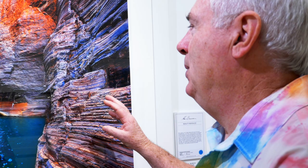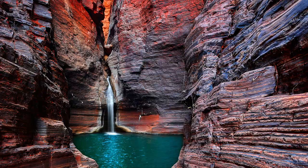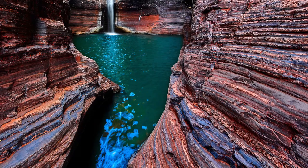This particular print is in Karajini and we call it 'Beauty Revealed.' It's obviously very difficult to get to, but each one of these lines or layers here represents a thousand years. You're talking about one of the oldest places on planet Earth — you can even see stromatolite fossils in this place.